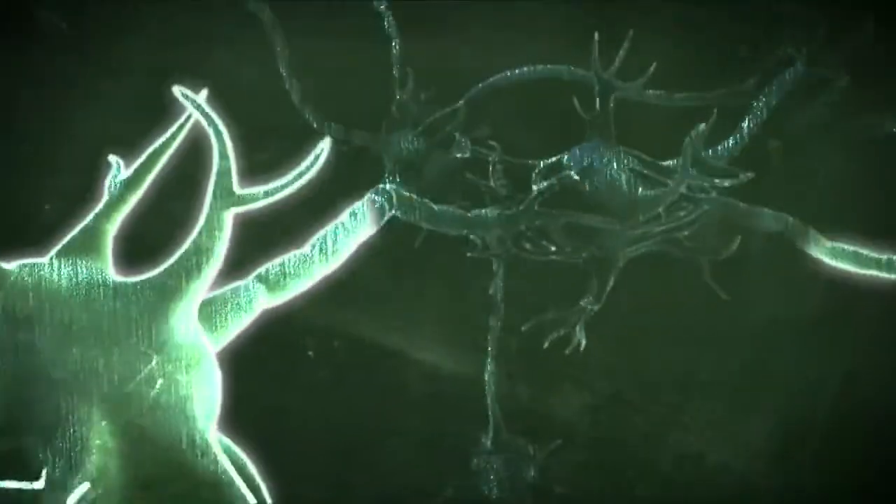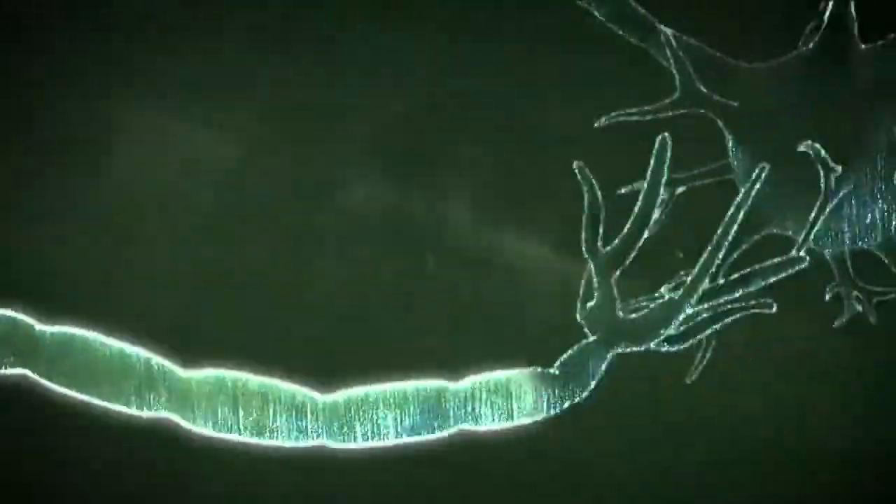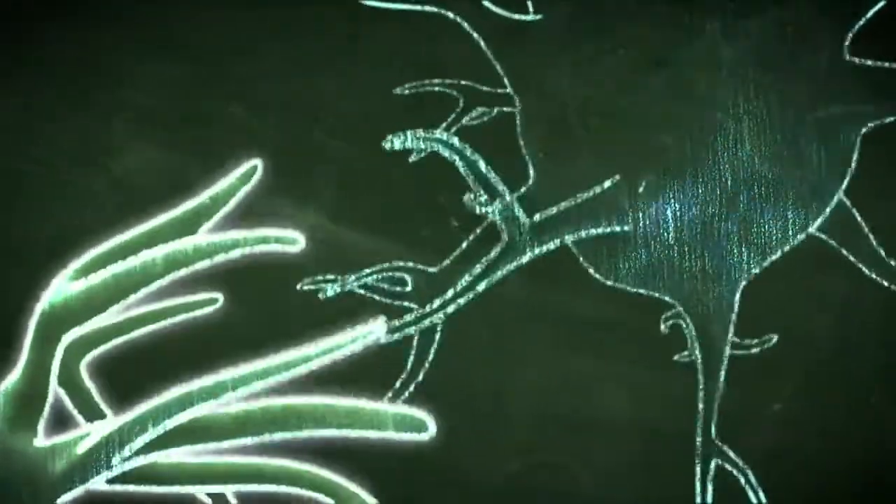During the first years of life, neuronal connections that determine the adult brain configuration are developing. These connections, if not stimulated during this very important stage in life, will die forever.